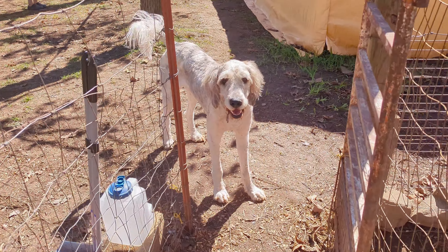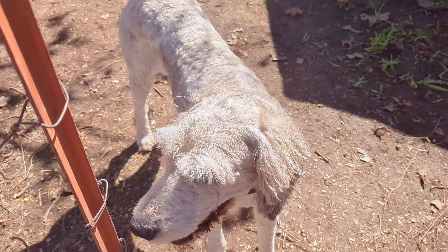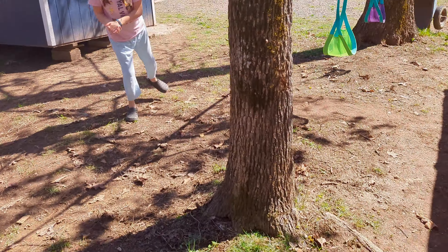We got Willow. She's just a spoiled brat. You're just a spoiled brat, yes you are. This one's outside playing.